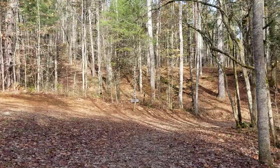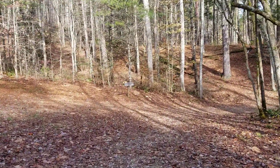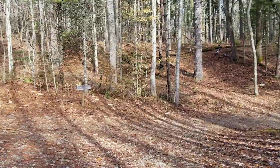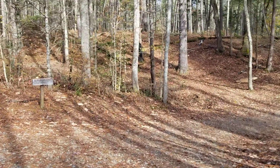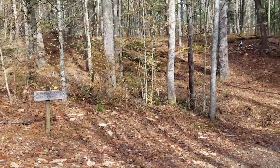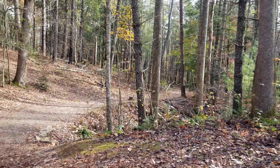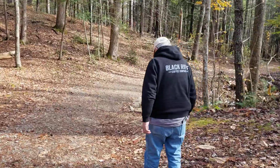Going to continue our tour of the loop in Cades Cove. Got 0.5 miles to go to the parking lot. Still a cool, crisp day — even though the temperature has risen a little bit, the sun feels good.